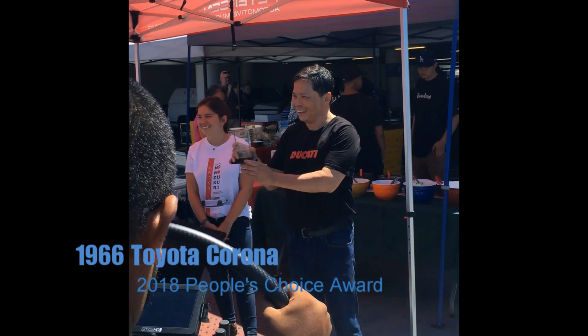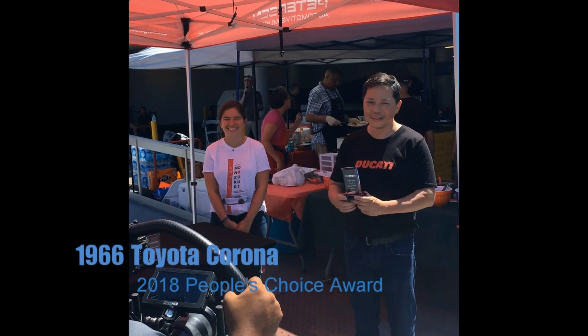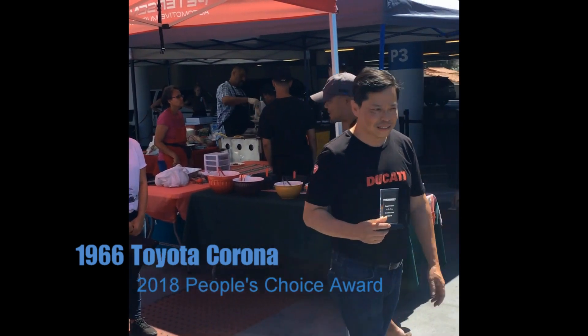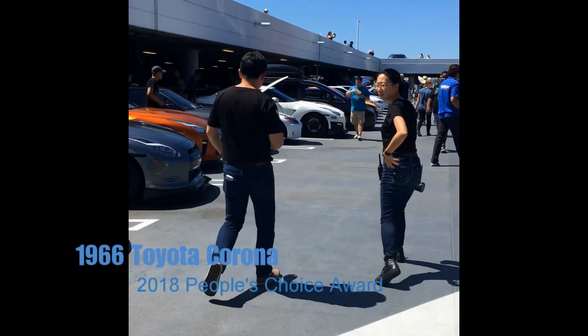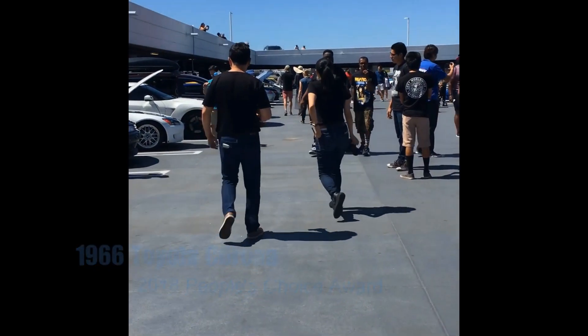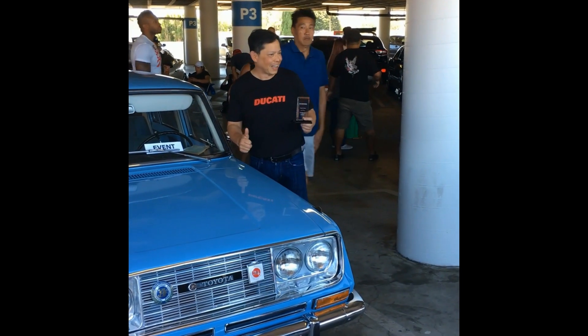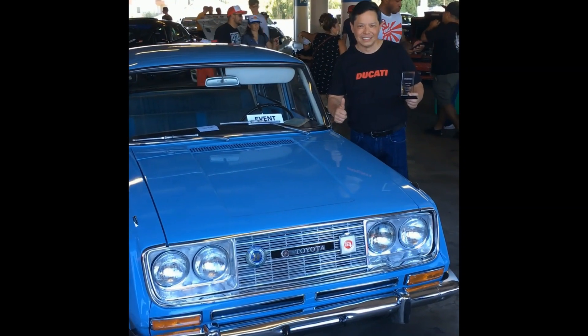Thank you so much for attending our Peterson Automotive Museum Japanese Cars Cruise-In and Super Street Meet, sponsored by Toyota. Please be sure to visit the Toyota booth against the white wall — we have a product specialist that can tell you about both vehicles. Also, our partners Super Street helped with the voting. We have water, soda, and Red Bulls. We have fiero hot sauce and tacos — taco plates are available — and they still have some complimentary coffee.